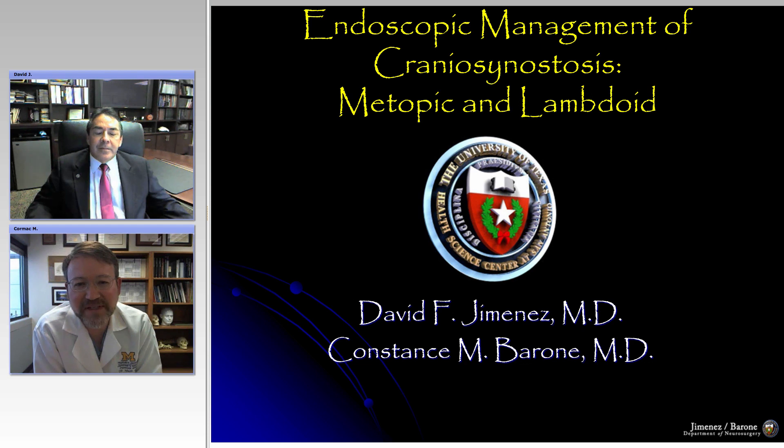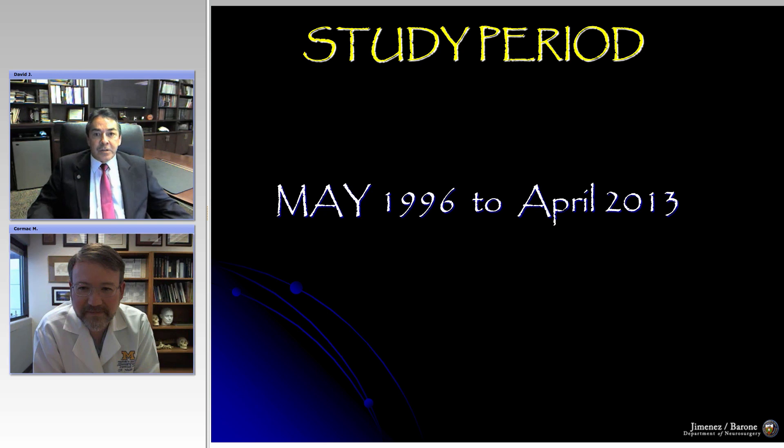This time we'll be focusing on metopic and lambdoid synostosis. I would also like to disclose that this work has been done in conjunction with Dr. Barone, the plastic surgeon I've worked with for the past 27 years, who has provided a lot of the inspiration for what we're doing. We've already talked about sagittal and coronal synostosis, and in those videos I described the instrumentation and some of the basic principles.